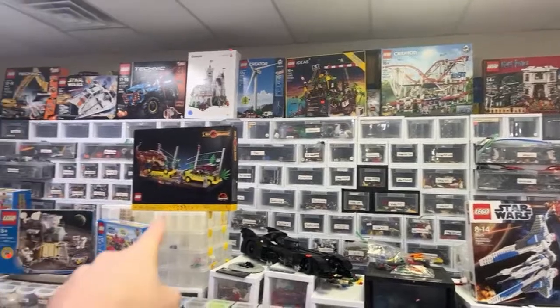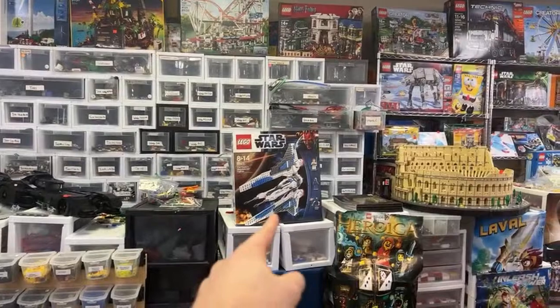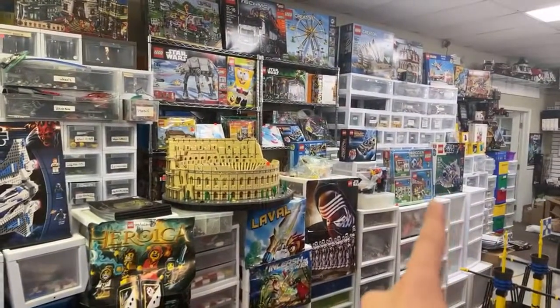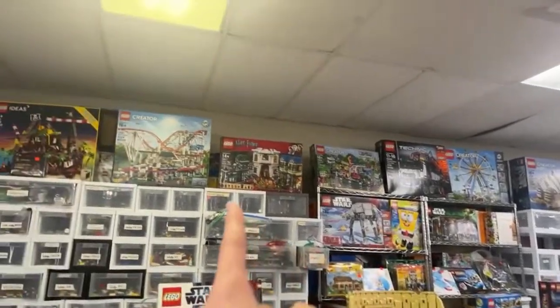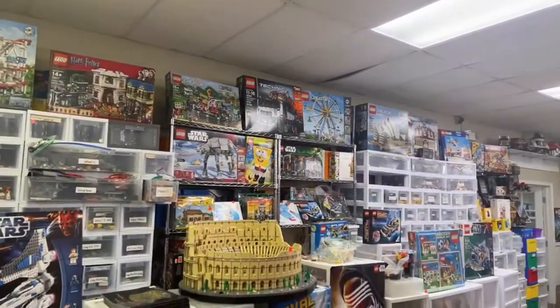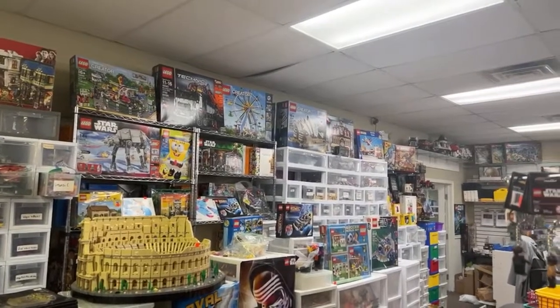I love that Jurassic T-Rex Breakout set. You've got the Mandalorian Starfighter with the Pre-Vizsla figure in it — that's pretty fabulous. You've got the Gungan Sub, not Naboo Sub. You've got the old motorized AT-AT, the roller coaster, the Diagon Alley, Ferris Wheel, Sydney Opera House, Cafe Corner, and some Model Team on the end too. Very nice.